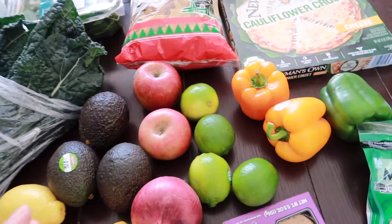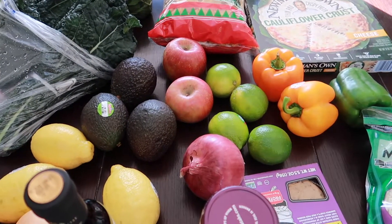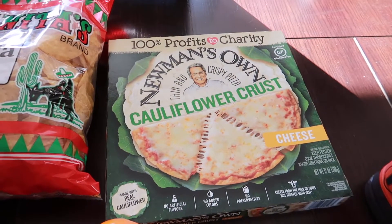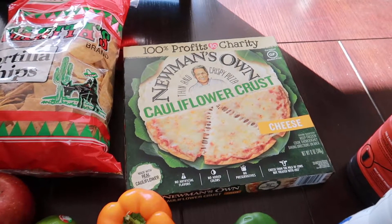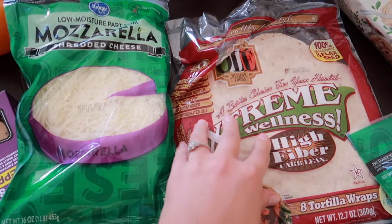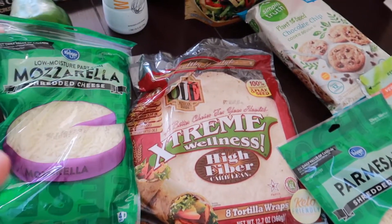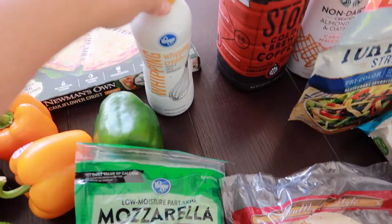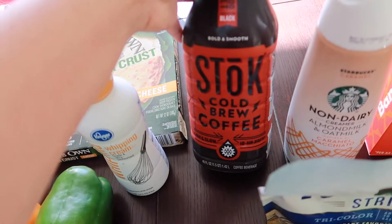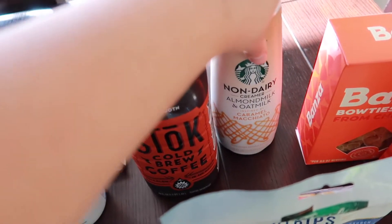I got some fresh tomatoes from my garden to make pico de gallo, along with three avocados, three lemons, and two onions. I got apples for a really yummy kale salad I've been eating a lot lately and a red onion for a burrito bowl. I got a bunch of limes to make cilantro lime rice, and this cauliflower pizza — I've never tried it before so hopefully it's good. I also got some heavy cream for alfredo, and a cold brew coffee since they didn't have my usual kind.